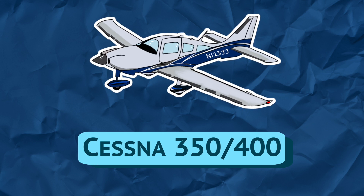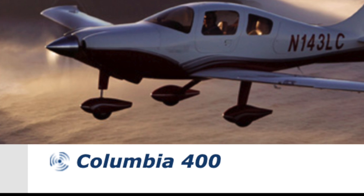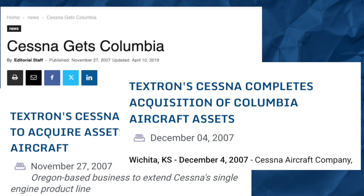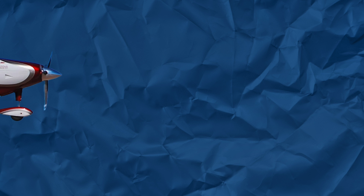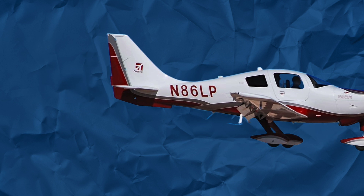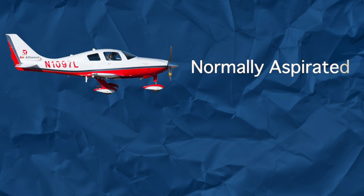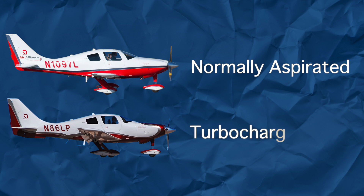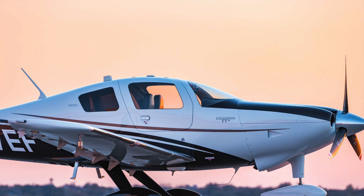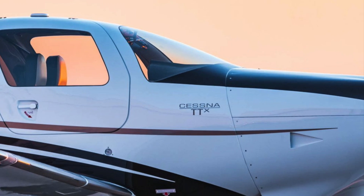The Cessna 350 and 400 used to be the Columbia 350 and 400 before Cessna's current parent company, Textron, purchased Columbia Aircraft from bankruptcy in 2007. They are both all-composite low-wing airplanes, a large departure from traditional single-engine Cessnas, and were intended to compete with the Cirrus SR line. The 350 is the normally aspirated version and the 400 is the turbocharged version powered by a Continental TSIO-550. It was later rebranded as the TTX and production ceased in 2018.